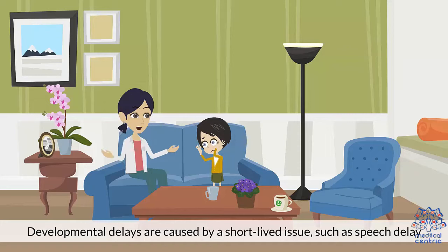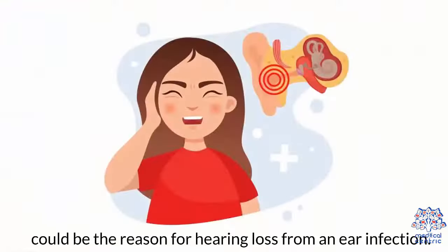Developmental delays can be caused by a short-lived issue — for example, a speech delay could be the result of hearing loss from an ear infection.